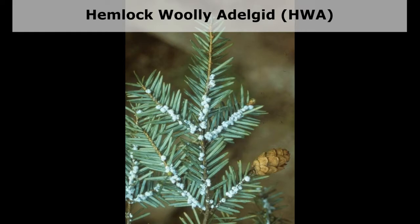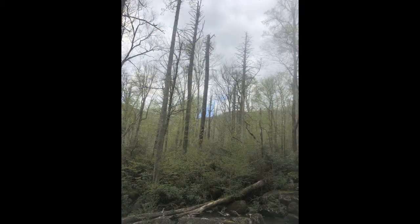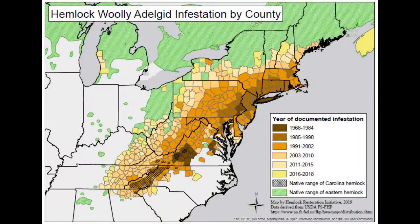The hemlock woolly adelgid, also known as HWA, is an invasive insect killing eastern and Carolina hemlock trees. As HWA feeds, it causes the tree's needles to drop, resulting in a rapid decline in tree health which can kill a tree in as little as four years. Widespread mortality of hemlocks caused by HWA has occurred throughout the trees' native range.